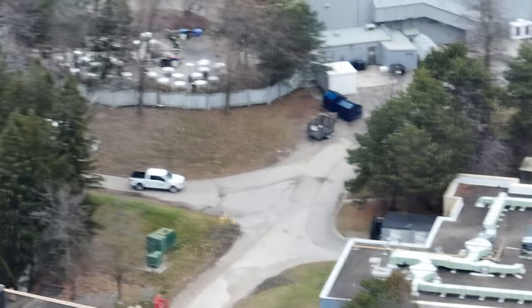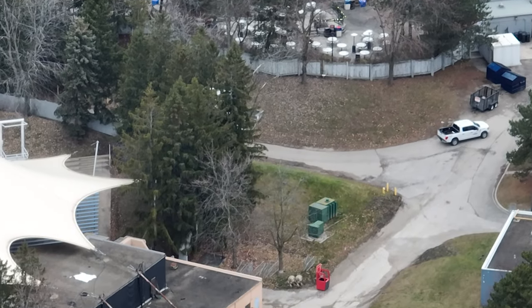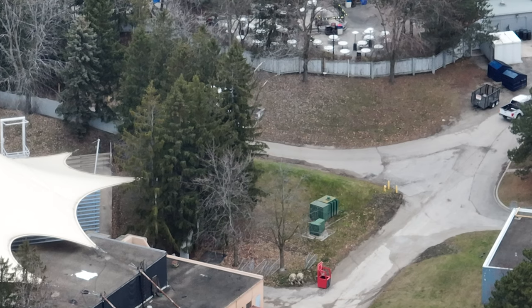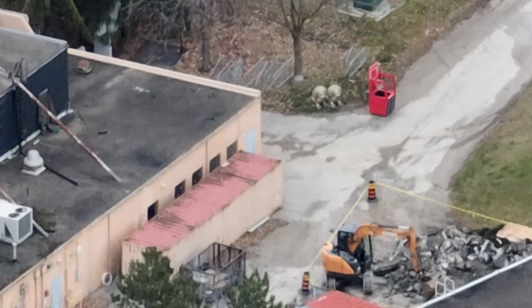I'll be flying every day and posting on Patreon every day that I fly. The minute I land the drone I will post to Patreon, and then when I get time I'll post to YouTube. Obviously if it's breaking news it'll go up right away.